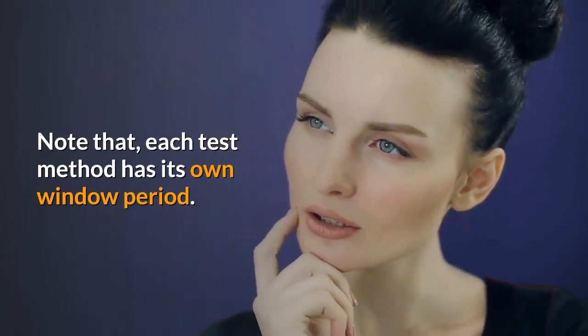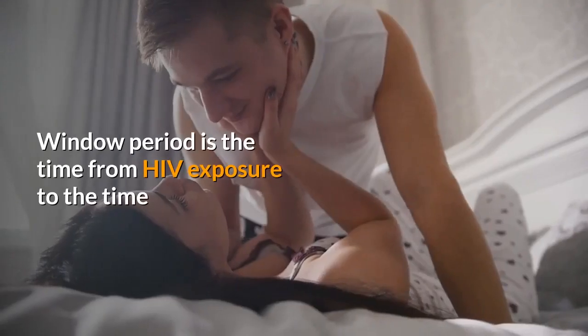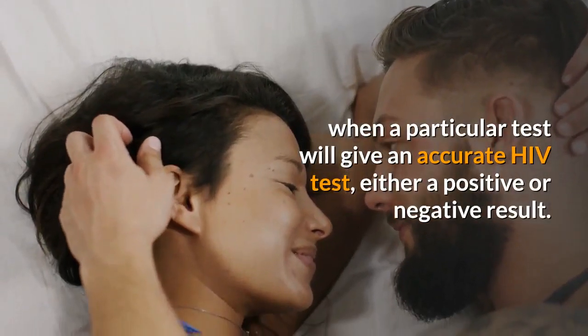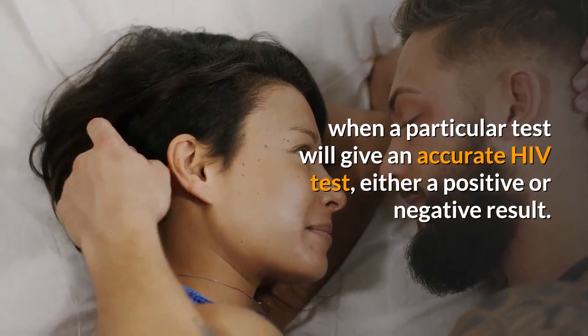Note that each test method has its own window period. Window period is the time from HIV exposure to the time when a particular test will give an accurate HIV test result, either a positive or negative result.